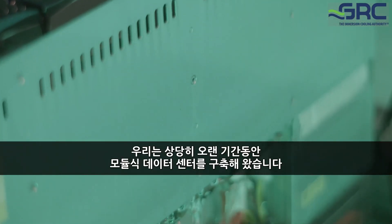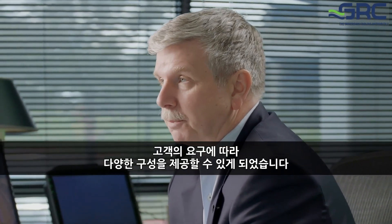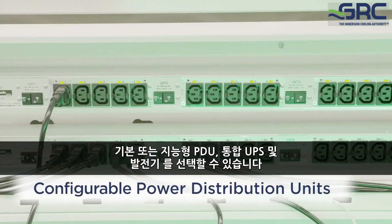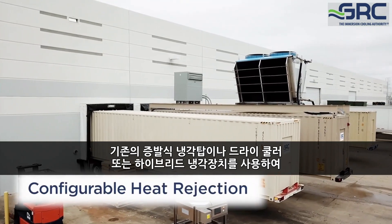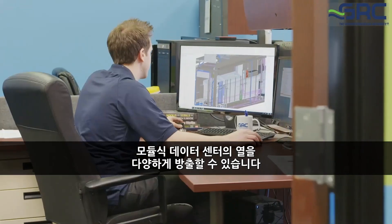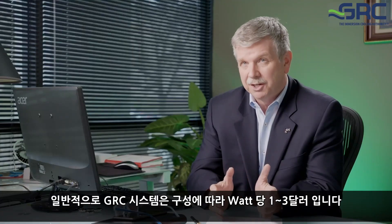We've been building these modular data centers for quite some time, and what that's done for our customers is it's enabled us to provide a broad range of configurations depending on what the customer's needs are. You can choose whatever rack density you want — 25 to 100 kilowatts, dumb or intelligent PDUs, integrated UPSs or discrete UPS and gensats, multiple ways for you to reject the heat out of the modular data center, whether that's with traditional evaporative cooling towers, a dry cooler, or a hybrid cooler. When you mix and match all of those things, it gives you a lot of flexibility to meet your requirements, and you can do it in a very cost-effective way. Typically our systems are $1 to $3 a watt, depending on how complex your configuration is.